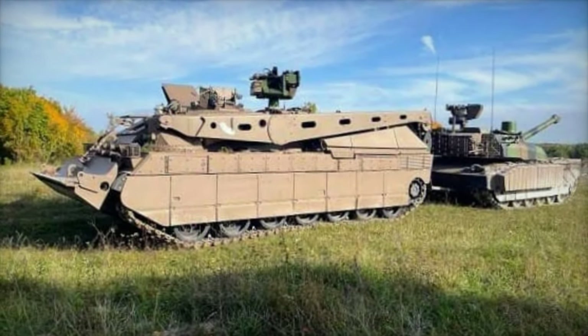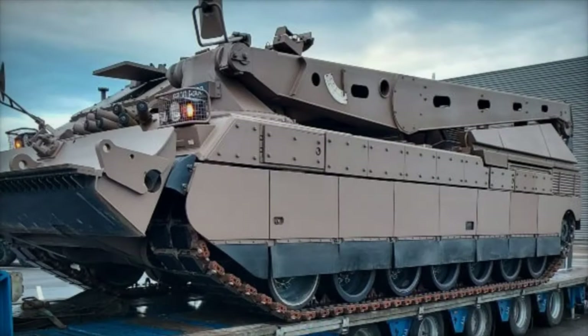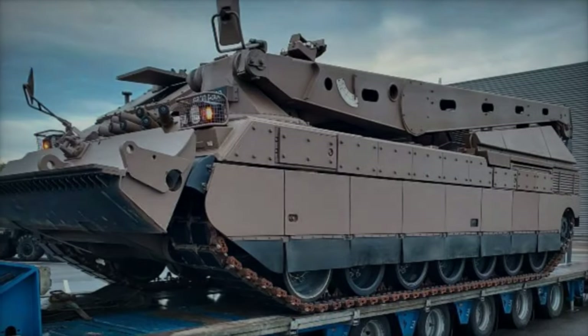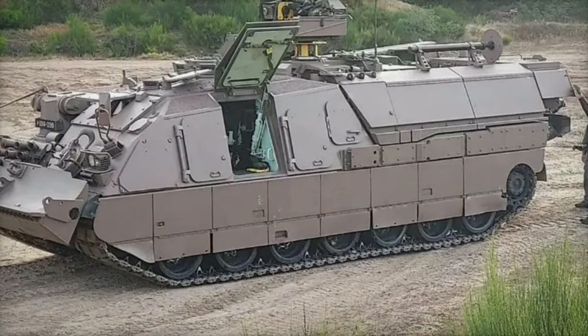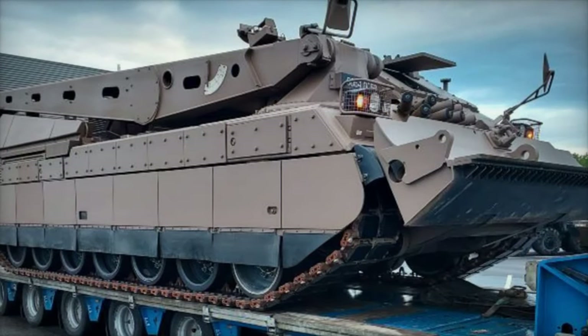Equipped with a suite of cutting-edge features, the DCLR redefines the concept of recovery operations, ensuring both safety and effectiveness in dynamic combat environments. Central to its capabilities is a 12.7mm remotely operated turret, offering unparalleled control and firepower to safeguard recovery teams and provide crucial cover in hostile territories.